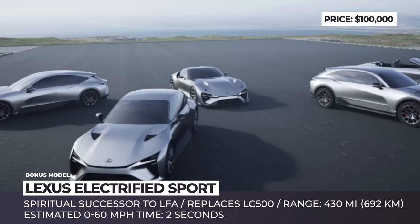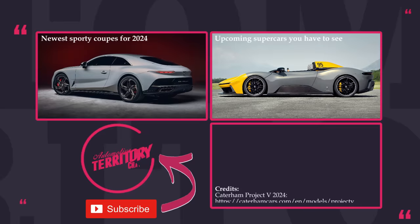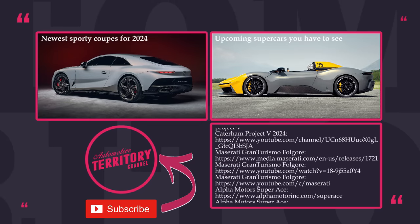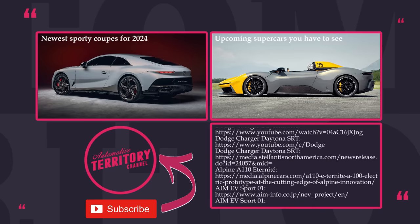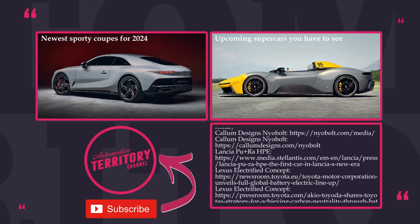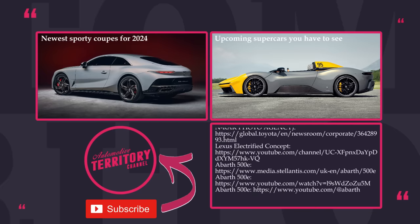Now that you're done admiring electric sports cars, let us know which model is your top pick for the electric sports car of the year in the comments below. Consider checking out our reviews of new internal combustion sports coupes and supercars through the links on screen. Make sure to smash the like button, subscribe to Automotive Territory, and ring the bell. May the torque be with you!